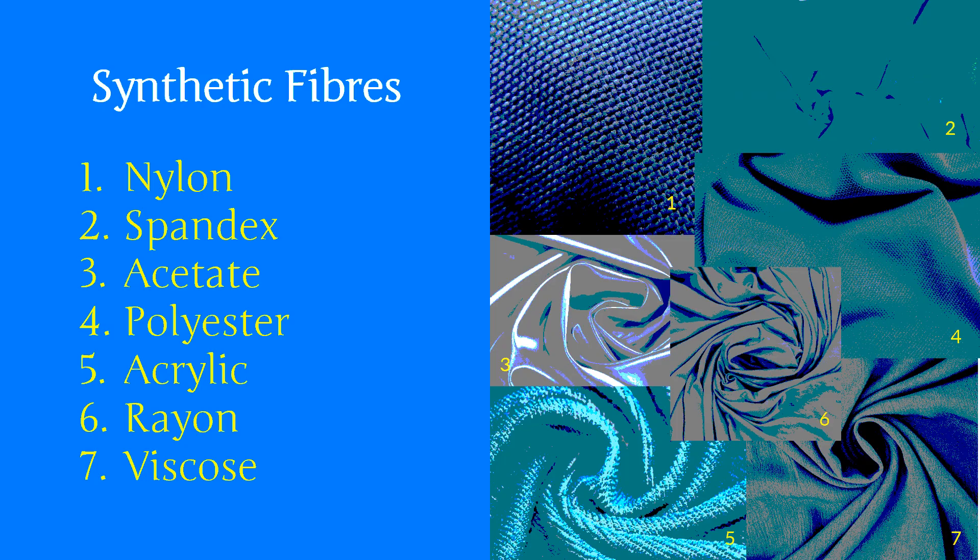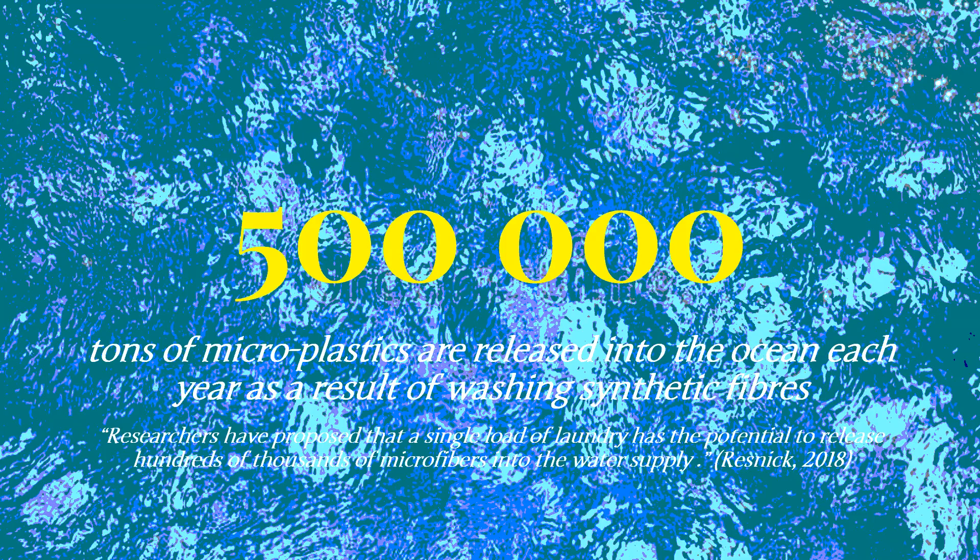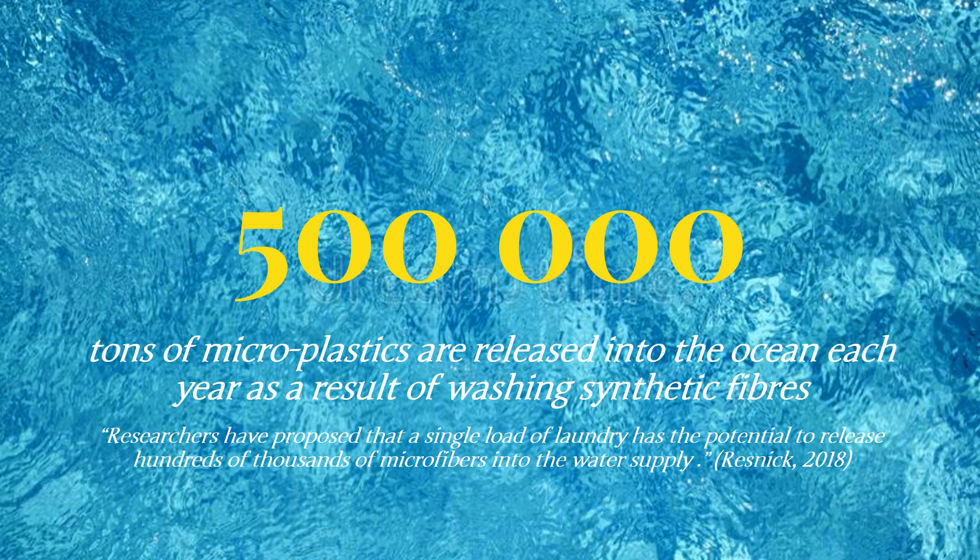Synthetic fibers include nylon, spandex, acetate, polyester, acrylic, rayon, and viscose. 500,000 tons of microplastics are released into the ocean each year as a result of washing synthetic fibers. Researchers have proposed that a single load of laundry has the potential to release hundreds of thousands of microfibers into the water supply.